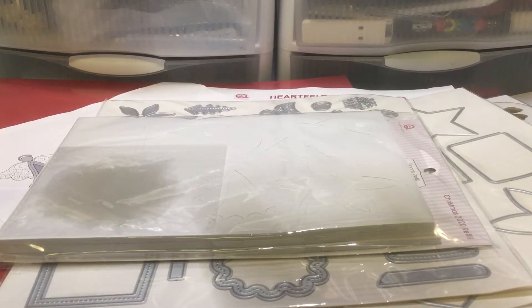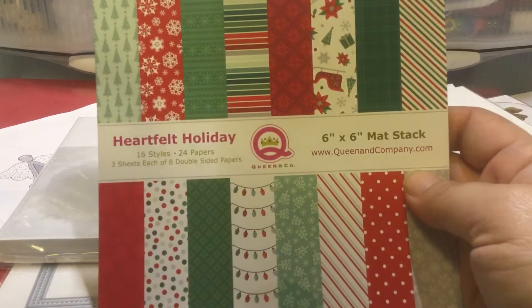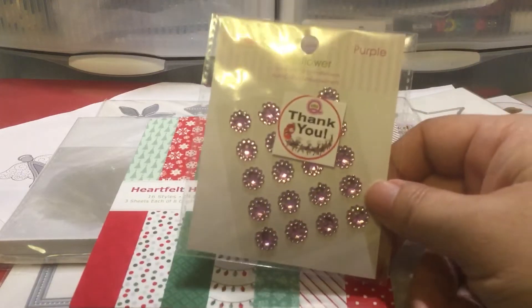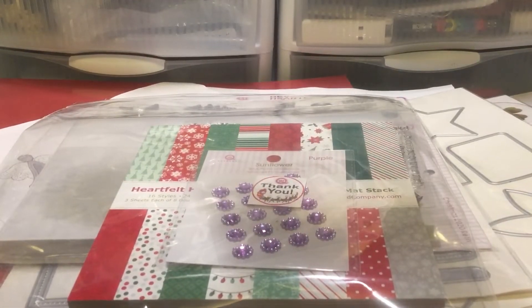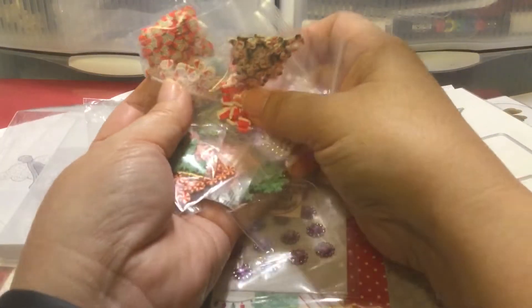Here is the stamp set — it's basically sentiments. And then here's the paper; these are really cute, I really like the paper that it came with. And then there's a thank you gift. Here's all the sprinkles that it comes with. It does include some of the ones that I just purchased from that kawaii shop on Etsy.